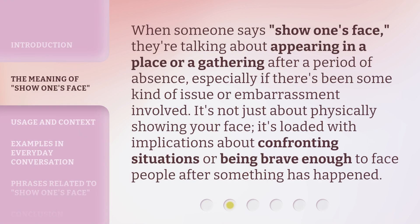When someone says 'show one's face,' they're talking about appearing in a place or a gathering after a period of absence, especially if there's been some kind of issue or embarrassment involved. It's not just about physically showing your face — it's loaded with implications about confronting situations or being brave enough to face people after something has happened.